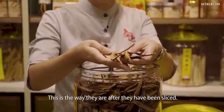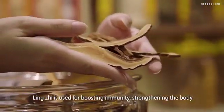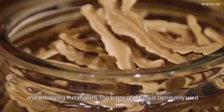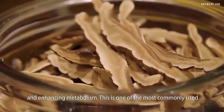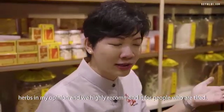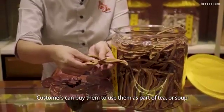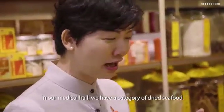This is the way they are after they have been sliced. Lingzhi is used for boosting immunity, strengthening the body and enhancing metabolism. This is one of the most commonly used herbs in my opinion and we highly recommend it for people who are tired. Customers can buy them to use them as part of tea or soup. In our medical hall, we have a category of dried seafood.